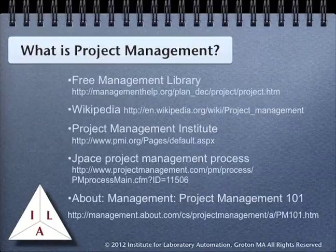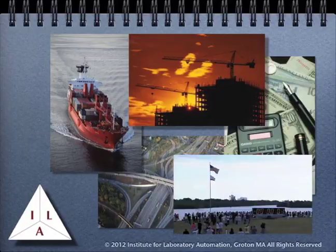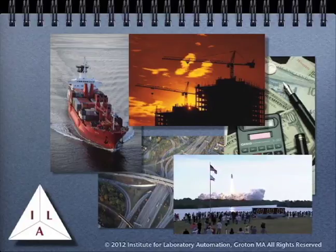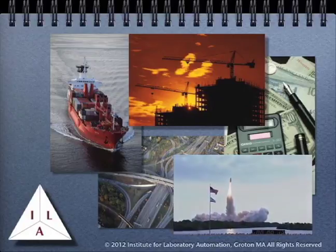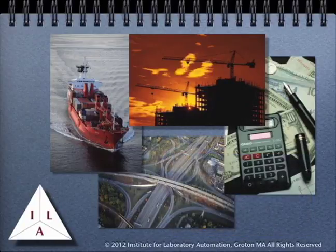The references on screen show different perspectives on what project management is all about. These are all good references and will help you understand what has to be done successfully using these methodologies. But there is one problem: most courses on project management are designed for general purpose use — anything from shipbuilding to construction to financial projects. They pretty much treat everything as being the same type of project. While most of what is covered in these courses will be of use to you, they will omit some key factors that apply to laboratory work.